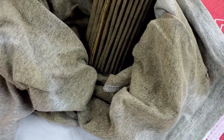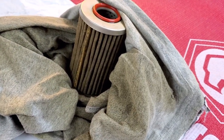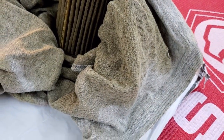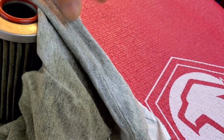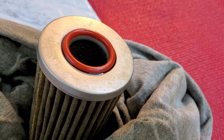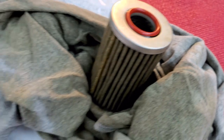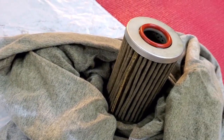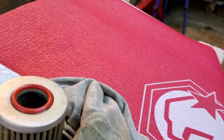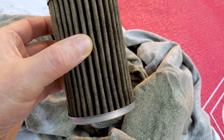I very often get asked: how do I get all the oil to drain from the filter? Well, this is how I do it — using shop towels or something like this old t-shirt. It absorbs oil very well. You can see the oil still around the O-ring; it absorbs everything.